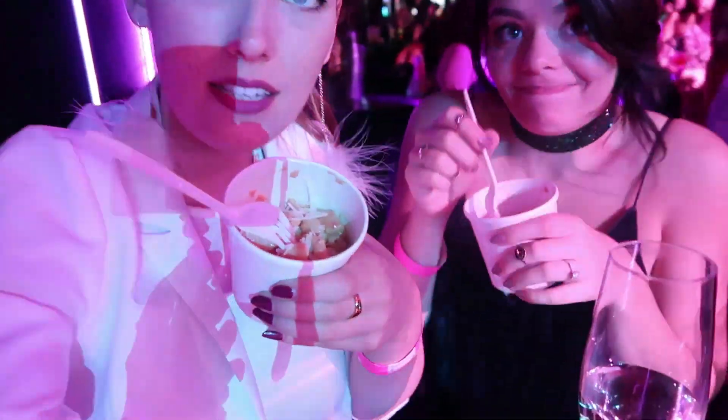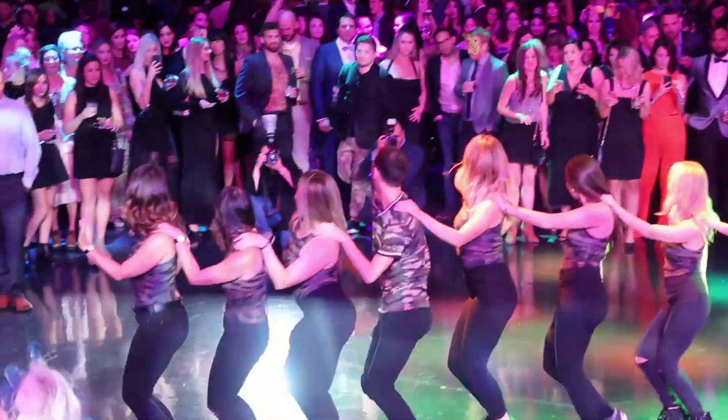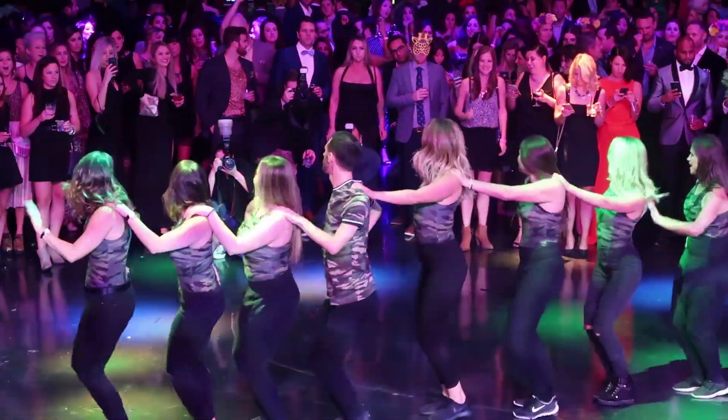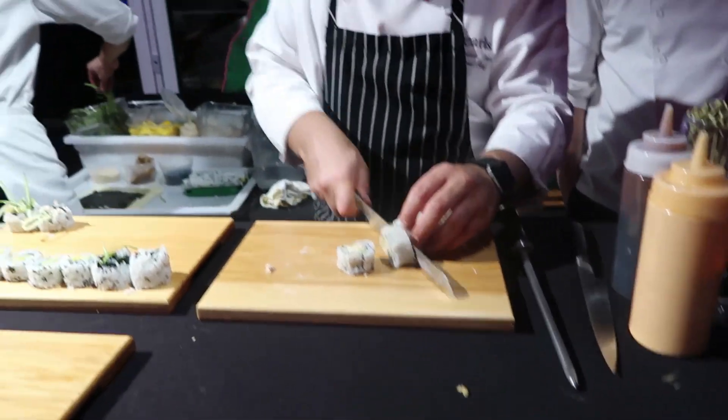Now we're eating some mac and cheese — so good! Being freshly made right in front of us.